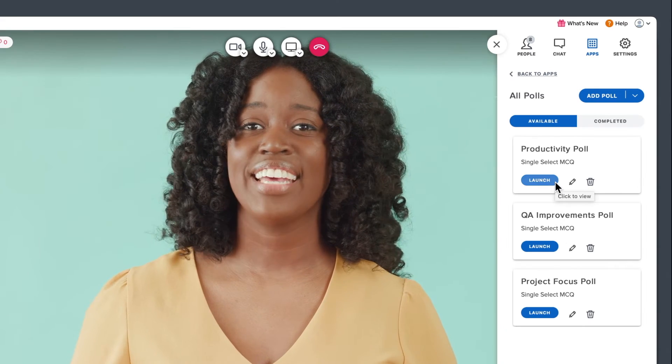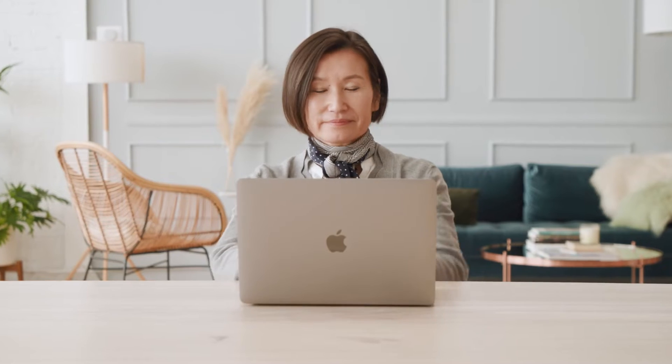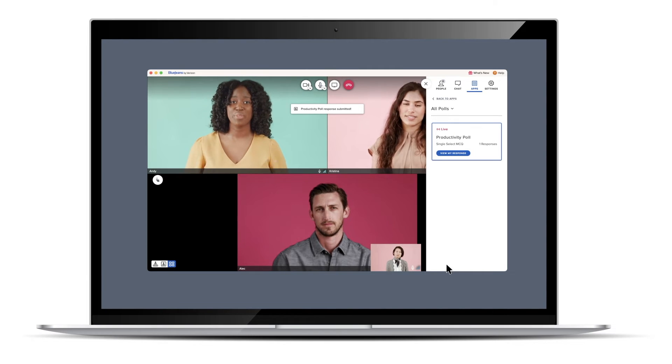When you're ready, hit the launch button to give attendees an opportunity to fill out the questionnaire. Attendees will automatically receive a notification and be provided with a quick link to complete the survey, all within your meeting.